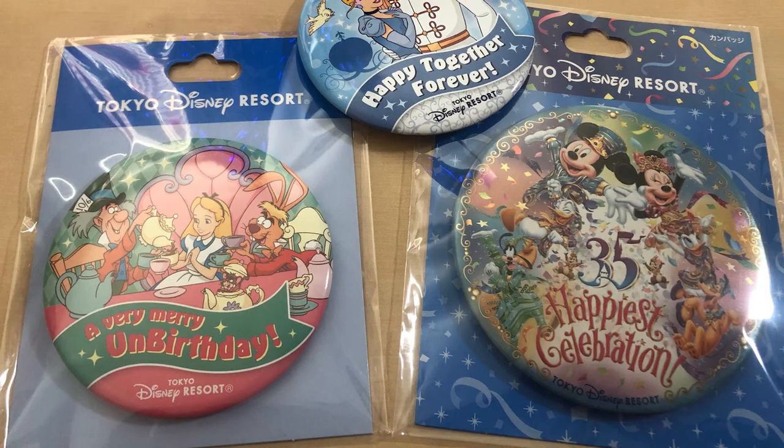We also brought our 'Happily Ever After' buttons from Walt Disney World, and so many cast members stopped us asking what the button meant. I'd say 'oh, we just got married' and they all went bananas. Some cast members speak a little English, some are very fluent — it varies.